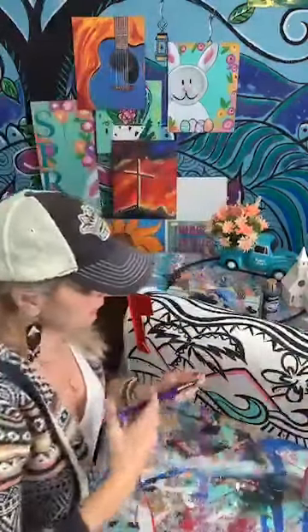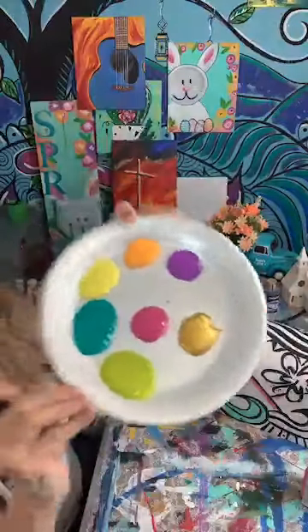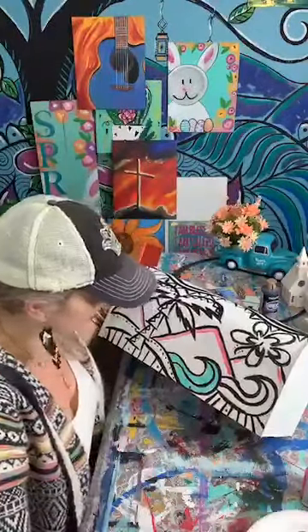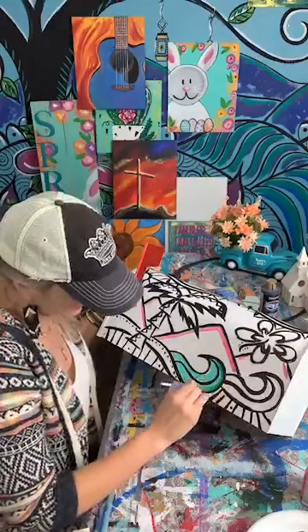24 Karat Gold — my favorite DecoArt paint of all time! And again, we're gonna be giving some away at the very end. I went ahead and put some of those on here and I'm just gonna start filling this in, because y'all voted that you wanted me to paint it, so I'm gonna go ahead and paint it.